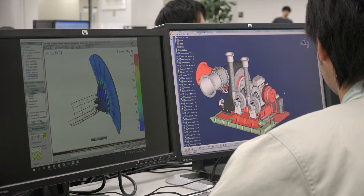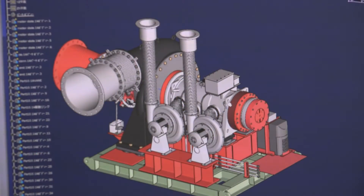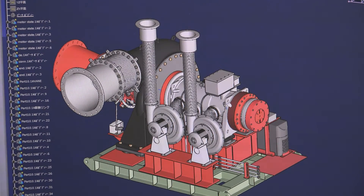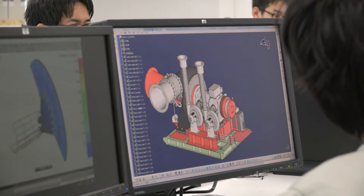Technicians of varying specialties from our project teams worked together in order to realize this product. Since the project involved a significant upgrading of the previous model, most of the core components — such as the rotor dynamics, magnetic bearings, and impeller — were designed from scratch.